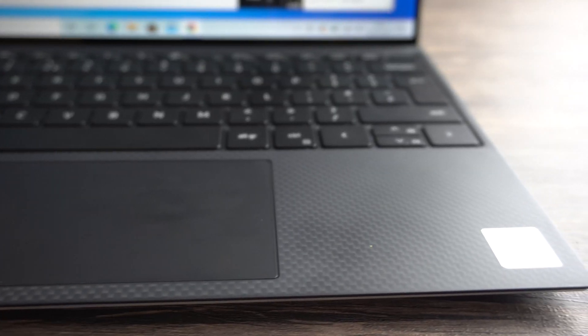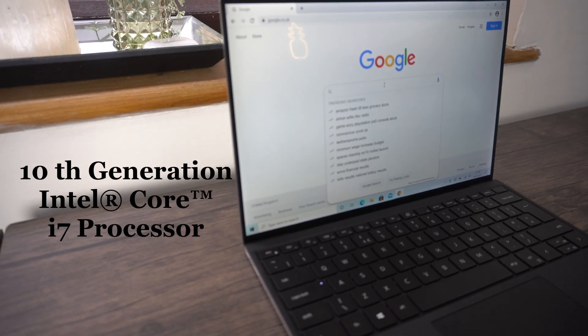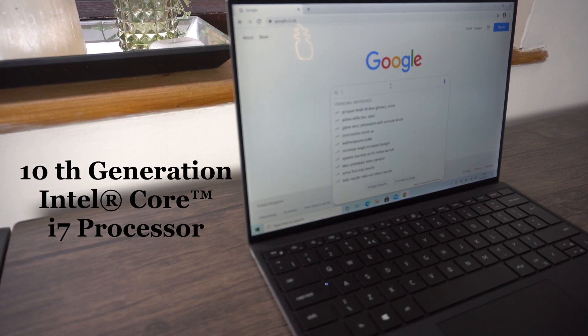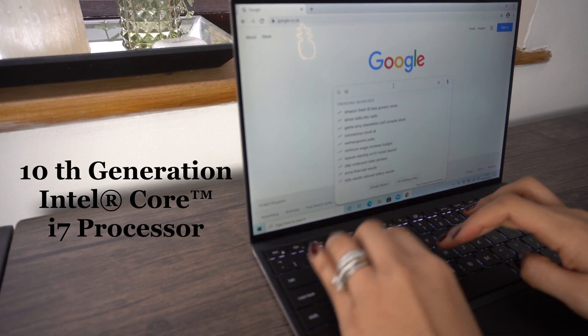Now let's move on to the specs. The Dell XPS 13 runs on a 10th generation Intel i7 processor up to 3.9 GHz versus a 2.3 GHz quad-core Intel Core i5 with Turbo Boost up to 3.8 GHz in the MacBook Pro. In theory the Dell XPS should be ever so slightly quicker, but that is not the case — there is a slight lag with the Dell XPS 13, which is something you would not want to deal with given the price point.